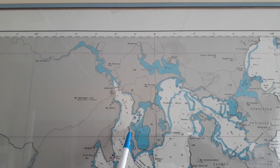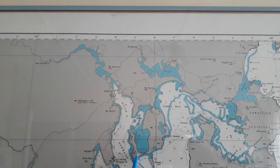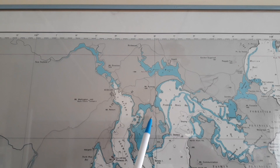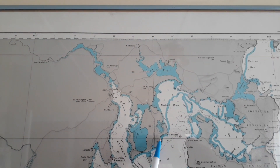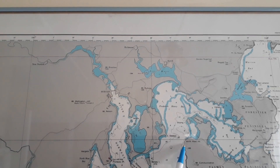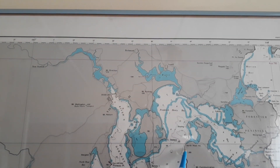At Possum Bay we had a look over to the other side of the Derwent, and then we came back. When we were at Clifton, we could see across to Norwest Head on the Tasman Peninsula.